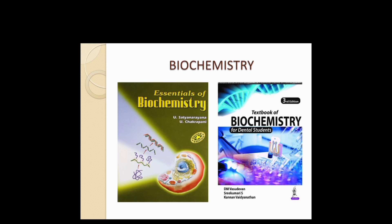For Biochemistry there are two books: one is Satyanarayan and the other is Vasudevan. You can follow either — both books are equally good. You can go with Satyanarayan or Vasudevan, whichever you prefer.